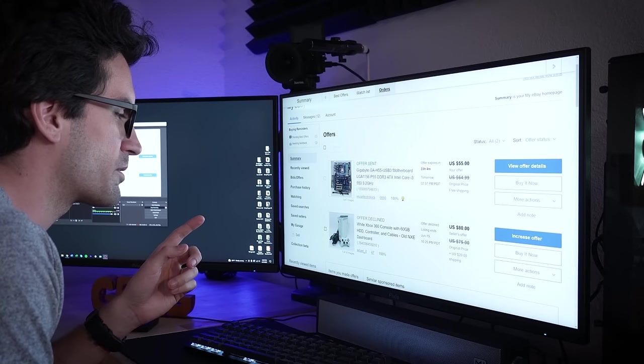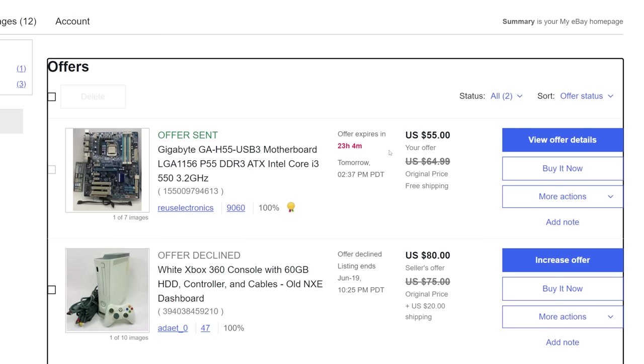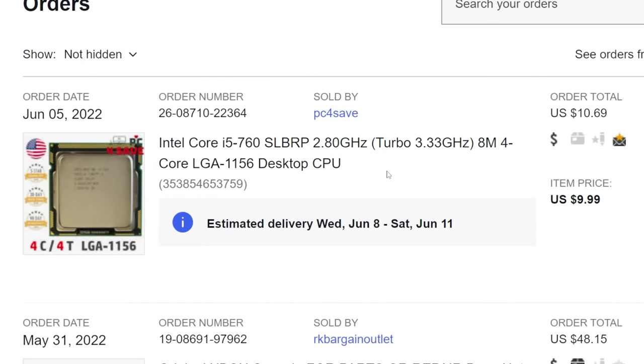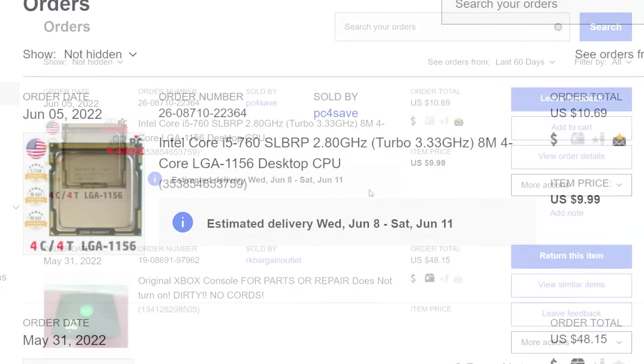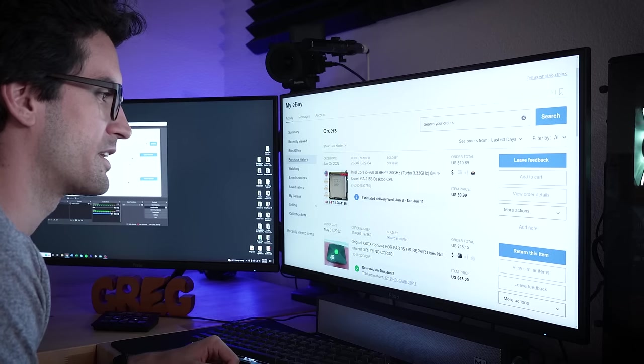I've placed an offer on a Gigabyte LGA 1156 motherboard — this one does have USB 3, which I don't think his current EVGA board does. It also ships with a Core i3 550, so it's nice to have an extra chip on hand. I offered $55; it's listed for $64.99, so maybe he'll take that. I also ordered a standalone CPU — a Core i5 760, an exact replacement for his chip. If his CPU ends up being the culprit, we can very easily replace it one for one. This was only $10 — nobody really goes after these anymore, so I think $10 is fine.